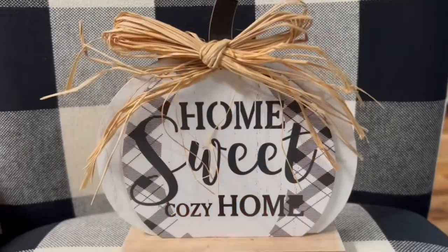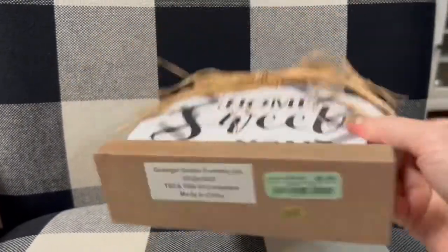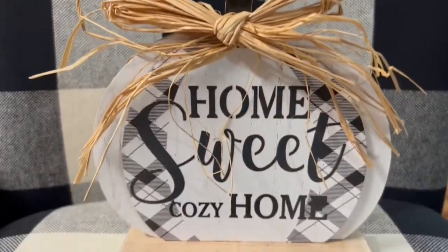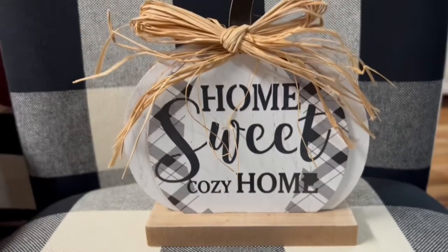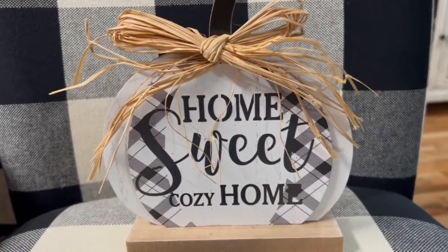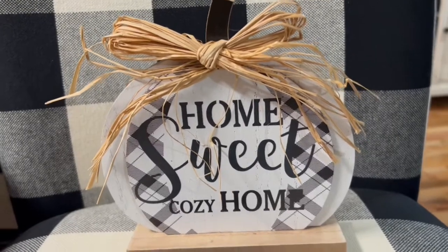I got this little wooden pumpkin at Burlington for $5.99 and it says 'home sweet cozy home.' I just love anything that says cozy on it, of course, since we live in a cozy cottage.